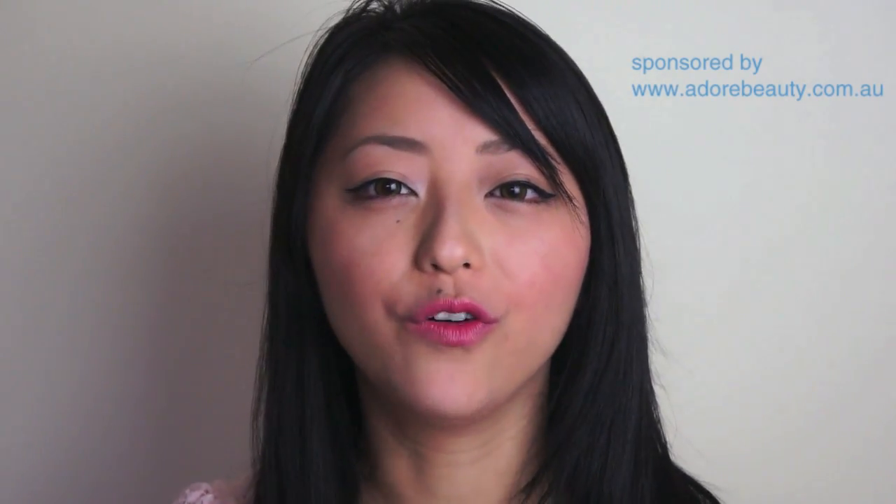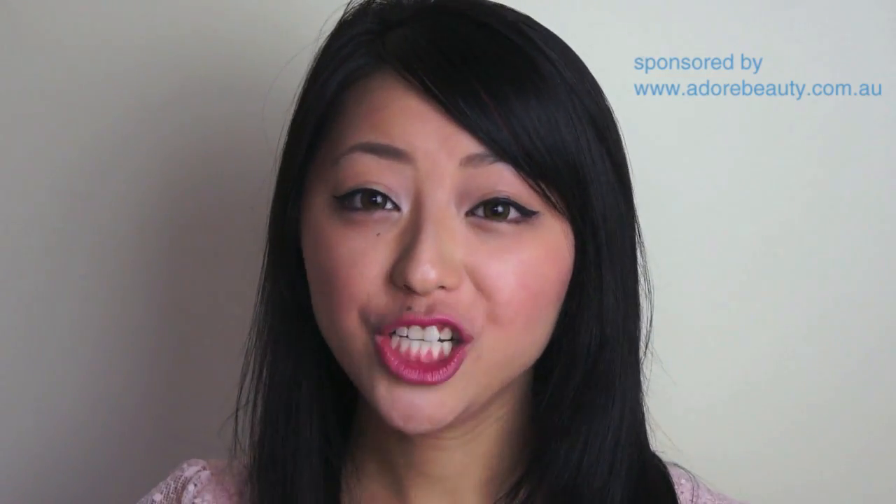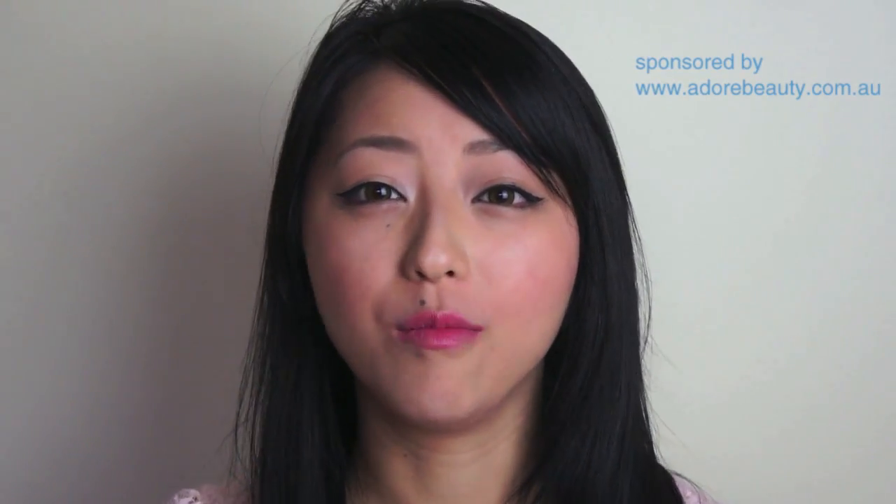This mascara is also suitable for contact lens wearers such as myself, and for those with sensitive eyes. And although it's really difficult to see on camera, the blue colour shows up quite well even on my natural black lashes. So I imagine the colour will be even more bold and intense on those with lighter coloured lashes.